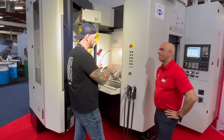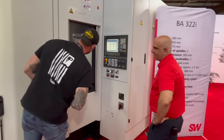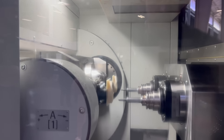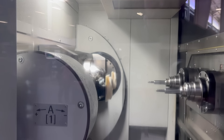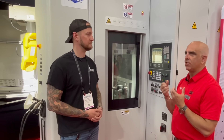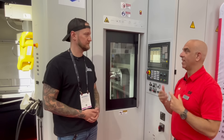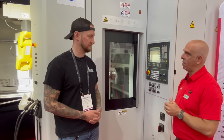What kind of tooling are you guys running in this right now? We're running horizontal, so we're running HSK-63. What's the advantage of running HSK compared to a 40 taper that someone may be used to? HSK is going to give you a much more robust setup — you have both a face and taper contact, which is just much more rigid. That allows you to get better tool life, less vibration, a much more stout package.